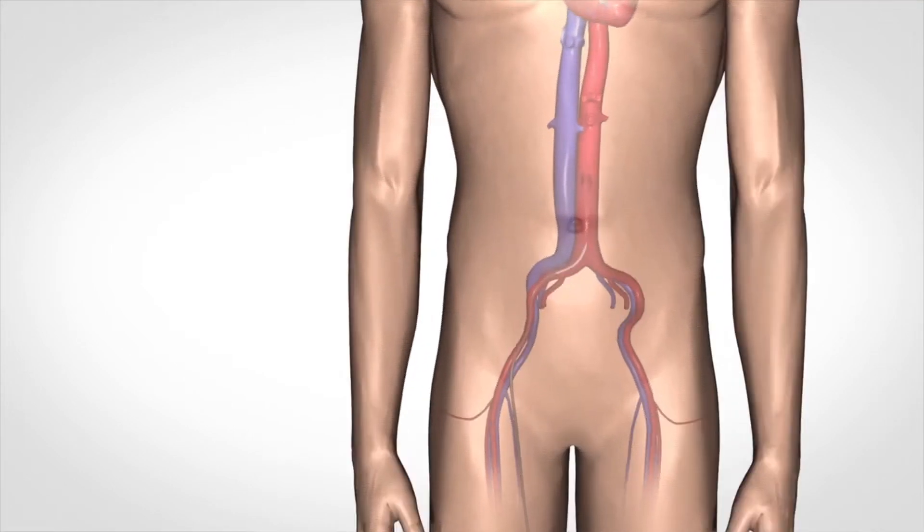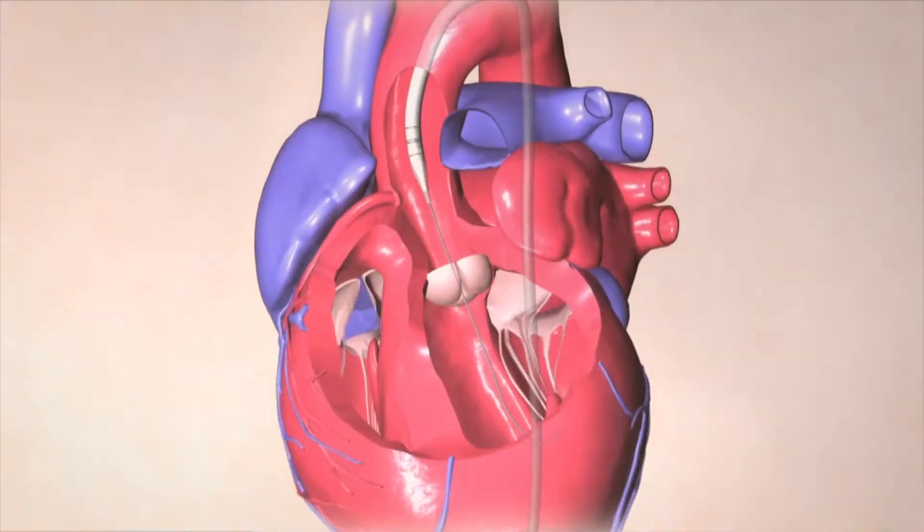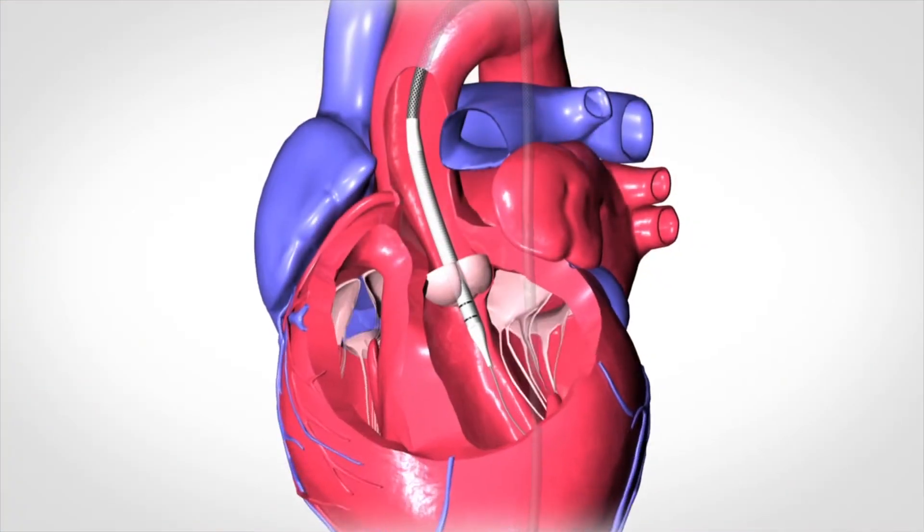The valve is crimped into a catheter so that it's a very small size — in the neighborhood of four to five millimeters — and then it follows a wire that has previously been placed into the heart and is actually expanded into the patient's native aortic valve.